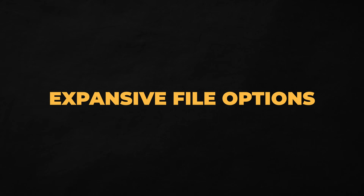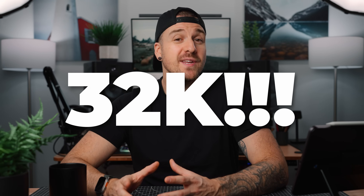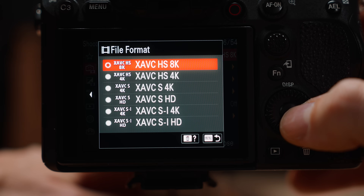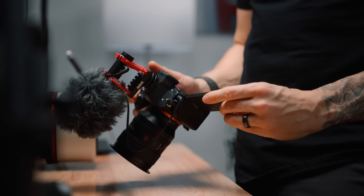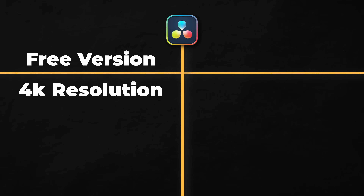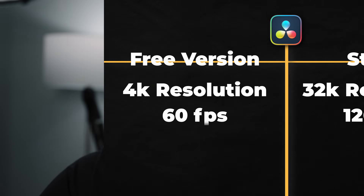And speaking of files you can and can't use, DaVinci Resolve Studio can handle up to 120 frames per second and up to 32K resolution. I'm not working in 32K, but I do dabble in 8K every once in a while, and I definitely shoot 4K 120fps here and there as well. The free version handles 4K video up to 60 frames per second, which should do fine for a lot of people.